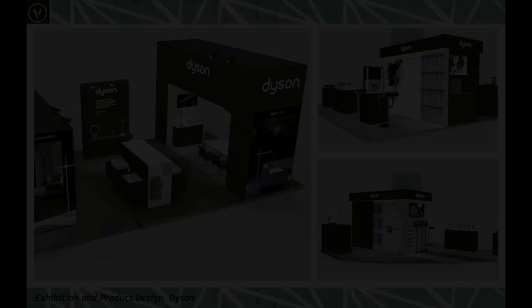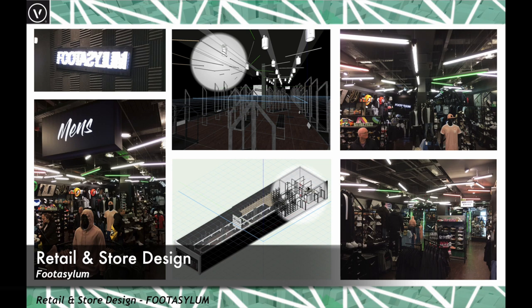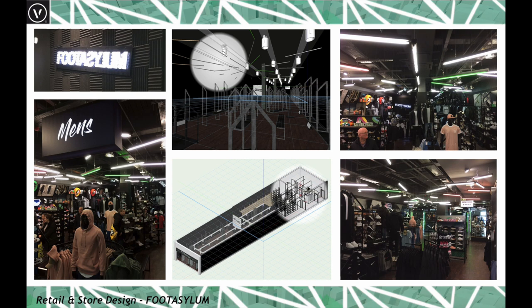Here's another field where Vectorworks is widely used — retail and store design. Another great client of mine, Foot Asylum, who sell sports gear and footwear, model all their stores in Vectorworks. They're opening quite a few stores each year, model them all up, do walkthroughs to see if people can get around the store, and then use the model and information to get the store designed and fabricated efficiently.